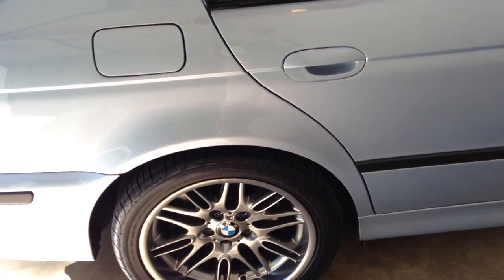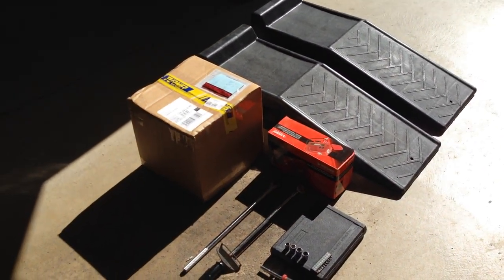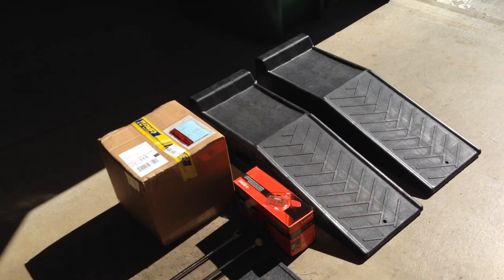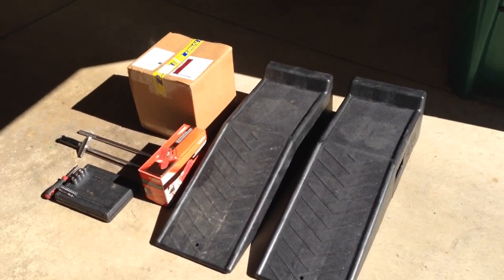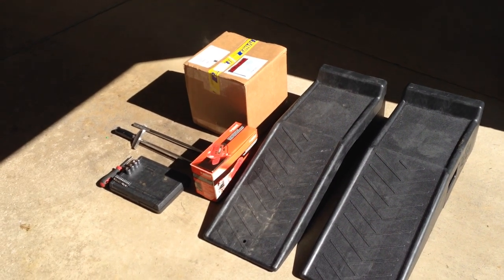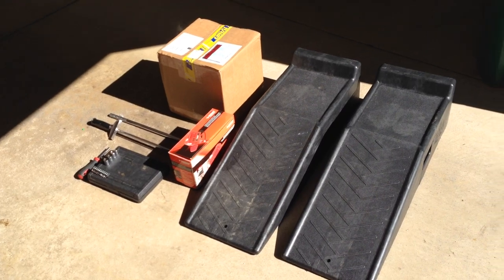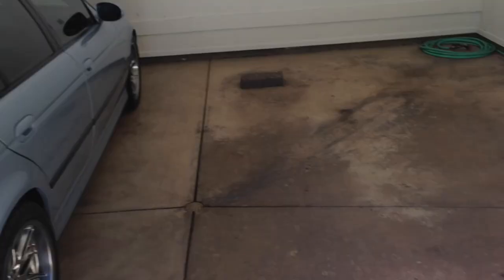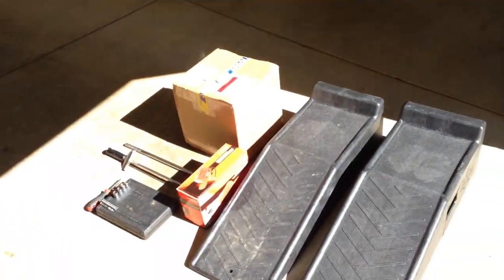The last video I did was the wheel center caps — they're holding up well. But today we're going to be doing oil. It's been 5,200 miles since my last oil change in March, and it's now August 14th. I got nine quarts from Turner — the engine takes about 6.9. Being an M5, it does use a quart every 300 to 700 miles, totally depending on climate and how it's driven.